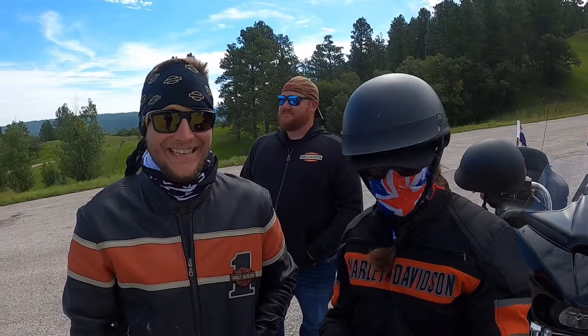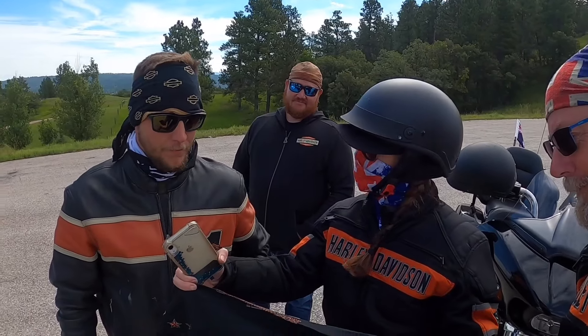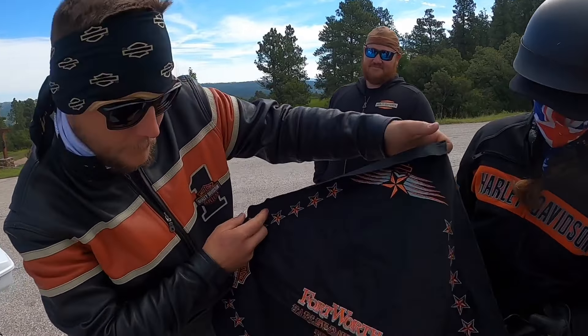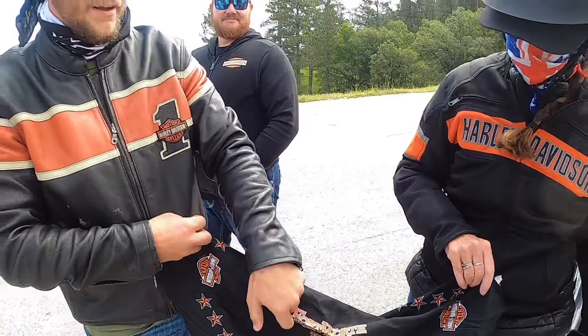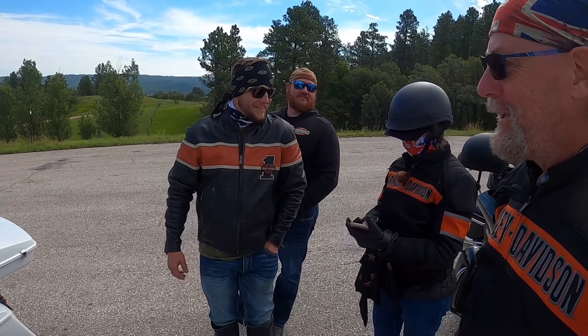TK has given me a bandana from Fort Worth Harley — yeah, it's thick and big. And I think this one was Longhorn Harley. Yes ma'am, thank you very much. No worries, I had a good trip.